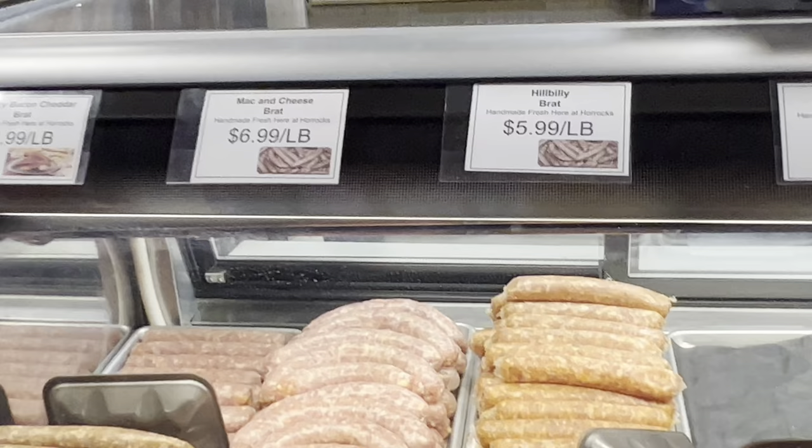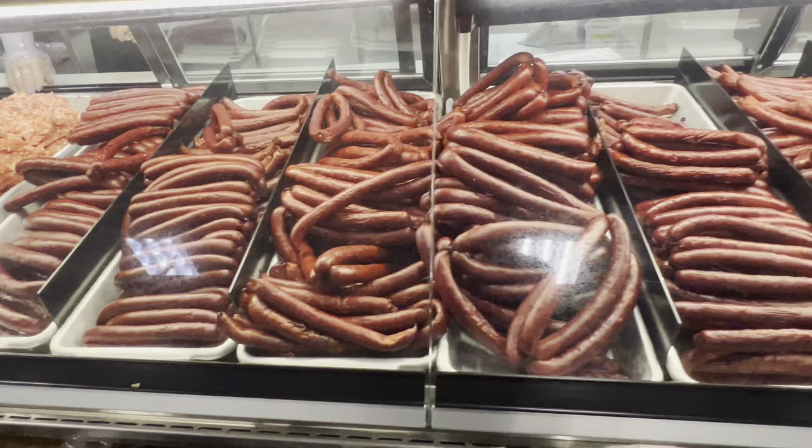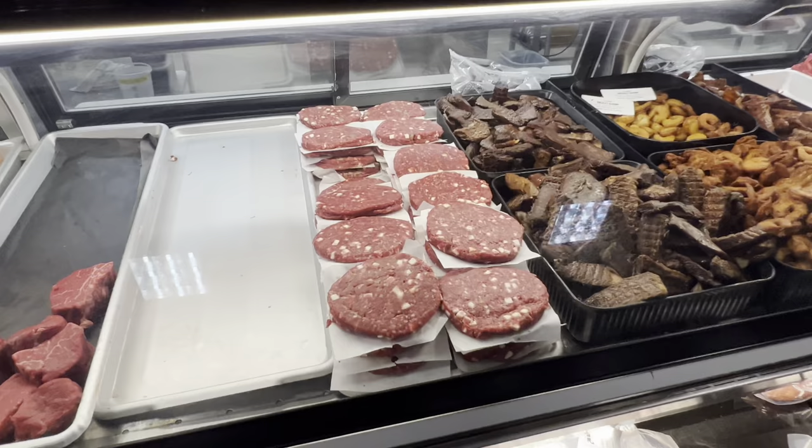It's $5.99 a pound, somewhere from $5.99 to $6.99. They've got smoke sticks in different flavors too. Burgers — different kinds. Look at that, it's got like a cheeseburger, bacon and cheese.